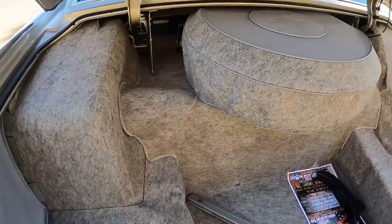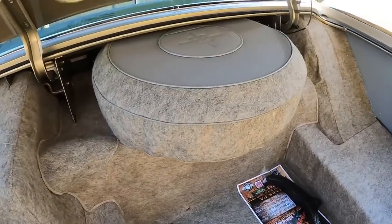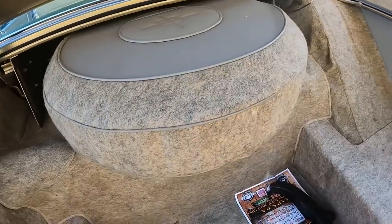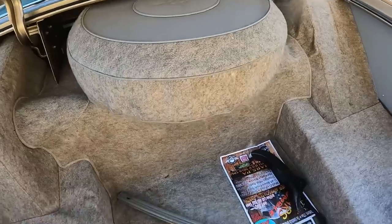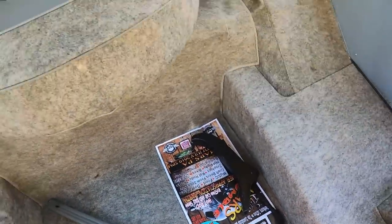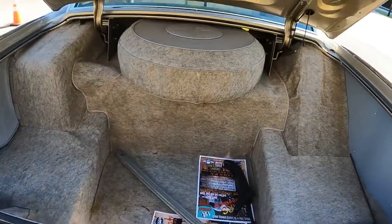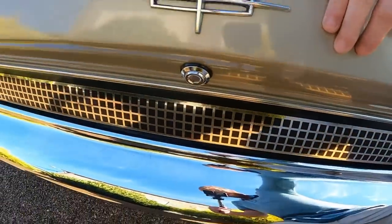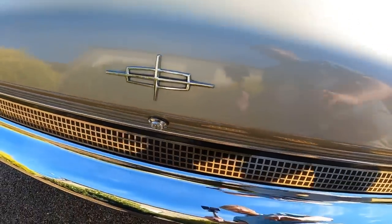Coming back to the trunk section back here, this looks like a Lincoln trunk — how it's all tiered and leveled with the full-size spare up here, just like every other Lincoln that follows until the '80s really. Bumper jack here. Lots and lots of space. This trunk has the power trunk feature — and it pulls it down.